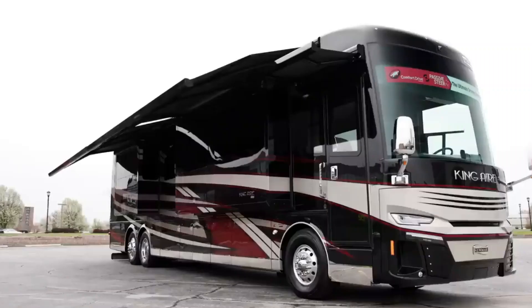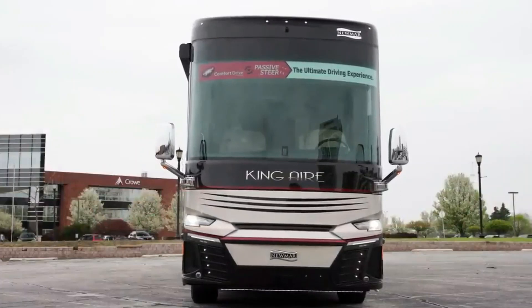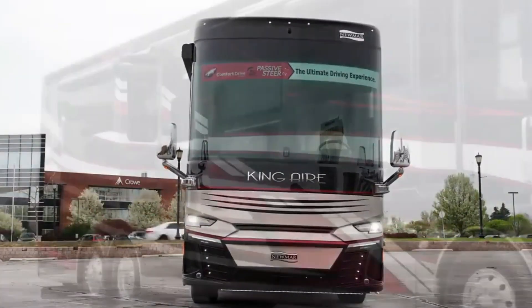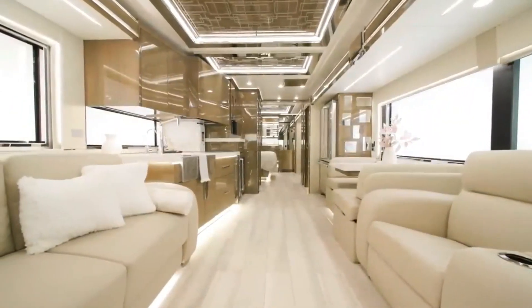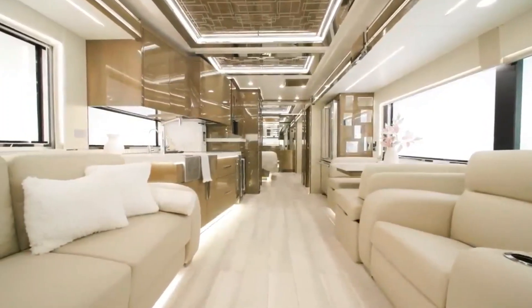The Newmark King Air also boasts a 50-inch TV with Bose sound system in the living room, a 43-inch TV in the bedroom, an exterior entertainment center with TV and sound bar, a residential refrigerator with water dispenser and ice maker, and an induction cooktop with microwave/convection oven combo.